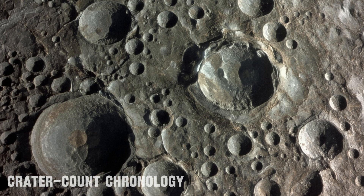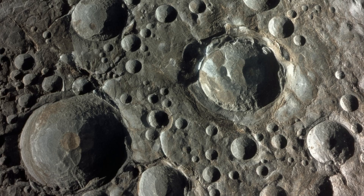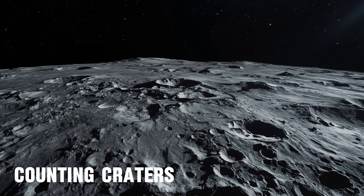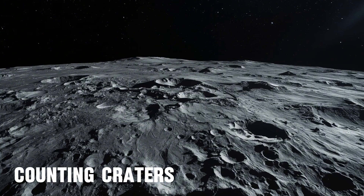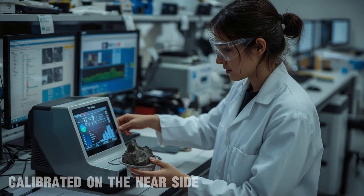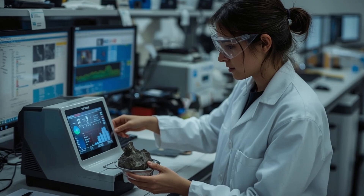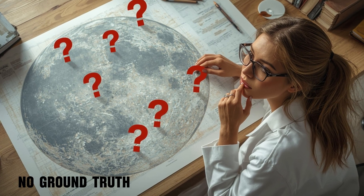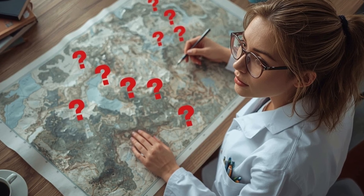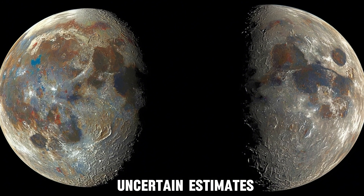That left scientists dependent on indirect tools for far side geology. Crater count chronology was one of the main methods — it estimates the age of a surface by counting impact craters. Older terrain accumulates more scars than younger lava planes. On the near side, this method was calibrated because Apollo and Luna brought back rocks that could be directly dated. On the far side, no such ground truth existed. Ages had to be guessed relative to near side events, without a physical sample to confirm the timeline. The result was a patchwork of valuable but uncertain estimates.